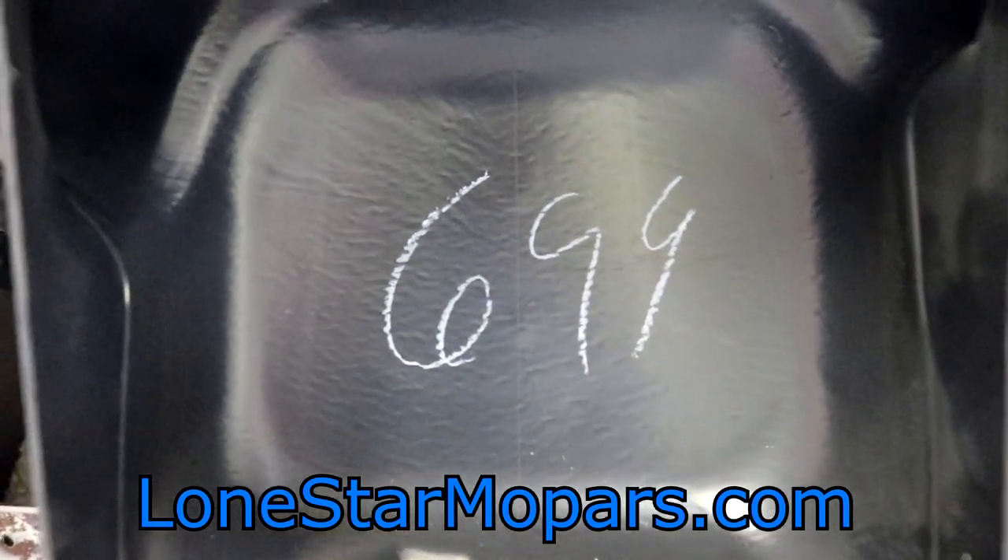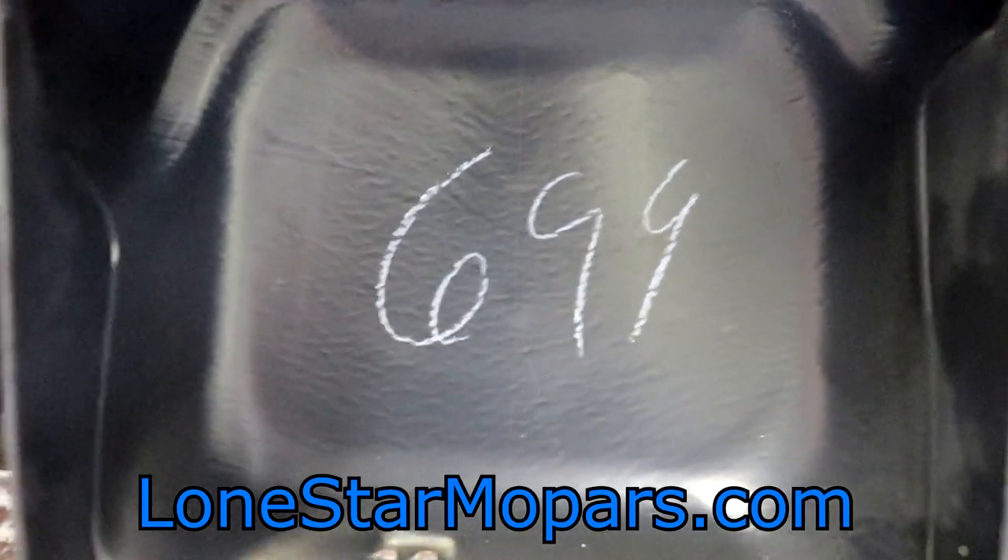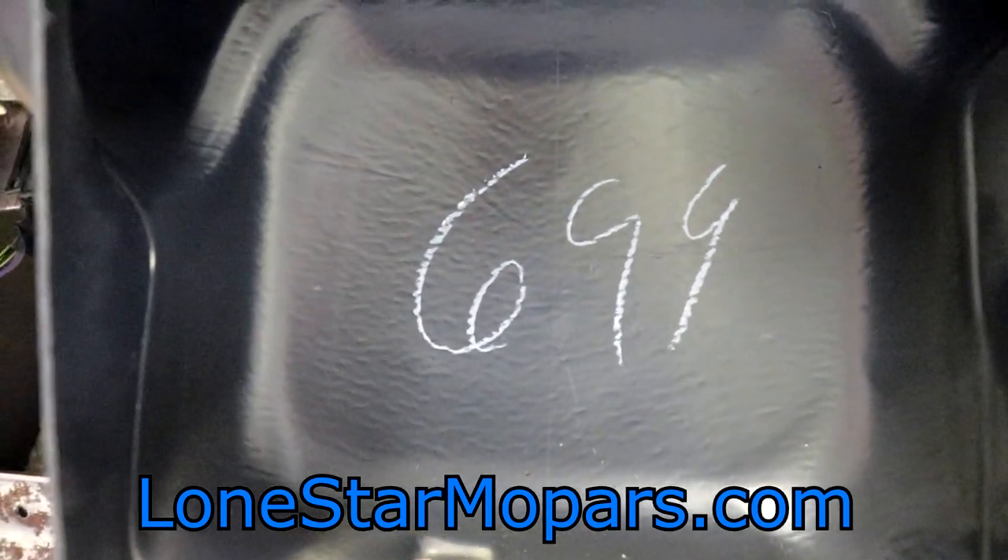Hey everybody, Texas Stroker here, Lance's Performance Shop, Lone Star Mopar. On a Saturday night, a hot one in the shop. Looks like some rain may be rolling in — that'll be a nice change of pace.